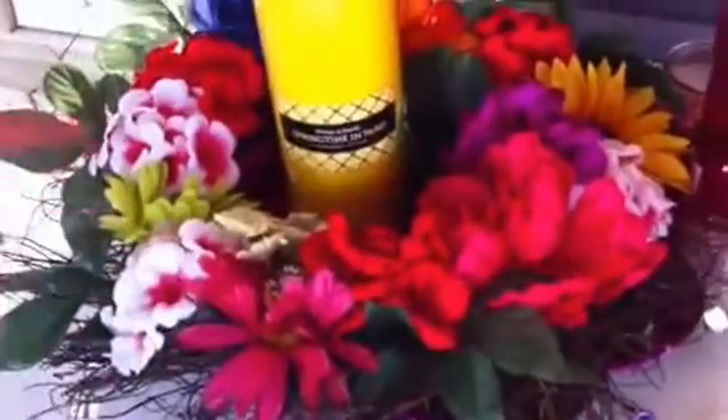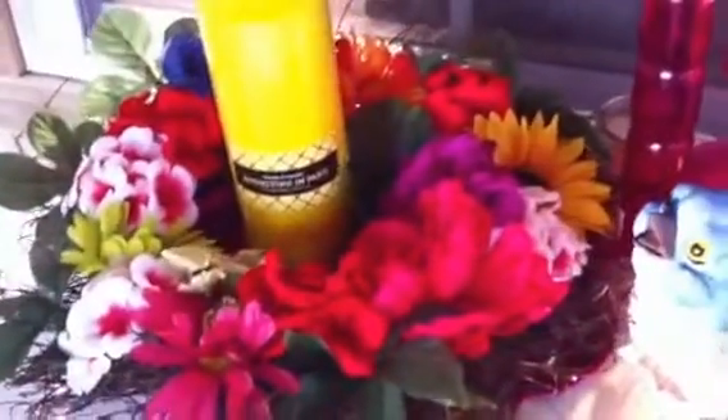I made this little — whatever you would call that — with flowers. And then these are all from Hobby Lobby too.